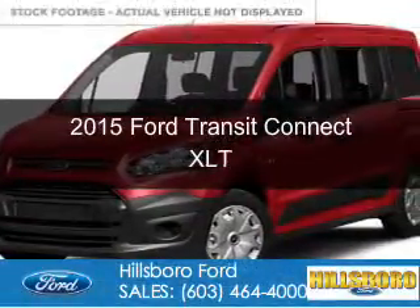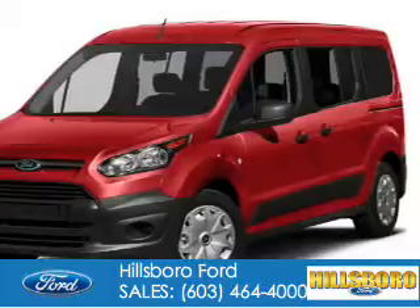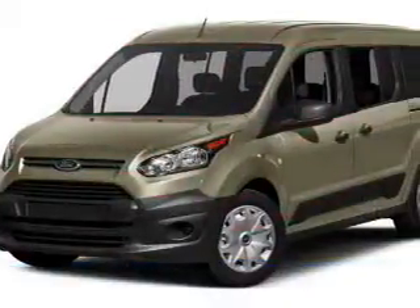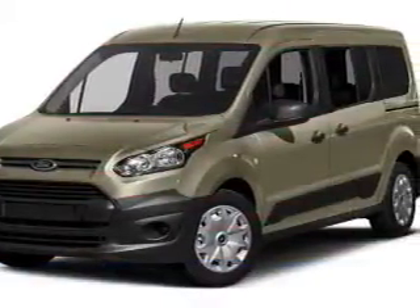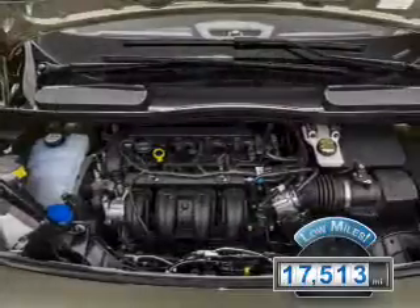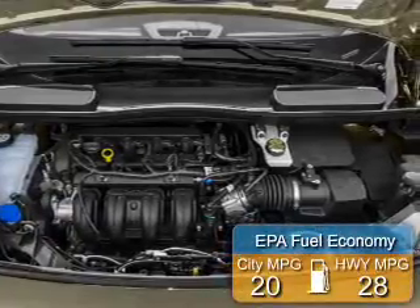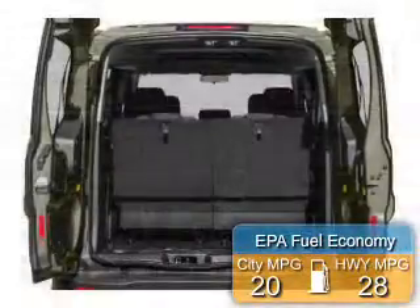This is a used 2015 Ford Transit Connect. It's powered by front-wheel drive, a 2.5-liter four-cylinder engine, and a six-speed automatic transmission. With fewer than 20,000 miles, this vehicle has a long road ahead. Great fuel efficiency saves you money by requiring fewer trips to the gas station.